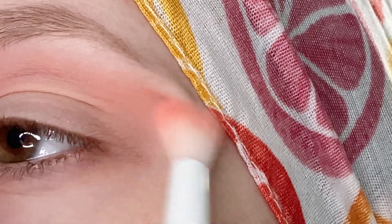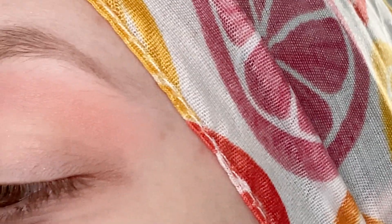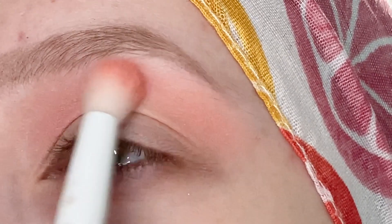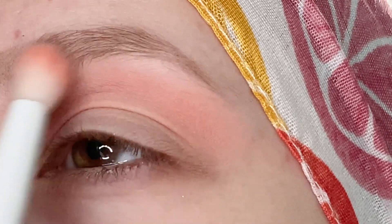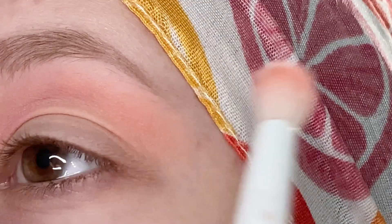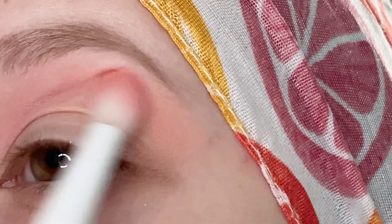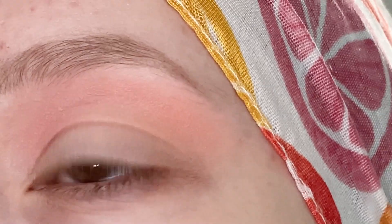I think the oranges in here are probably my favorite shades in this palette, which is really surprising because orange is not a favorite color of mine, especially for eyeshadow. So the fact that I really do like these ones says a lot about them — especially the darker one I'm going to use next. Just building these up, blending them together, going to go back and forth to make sure we have a good pigmentation on both colors.